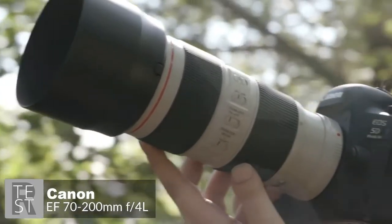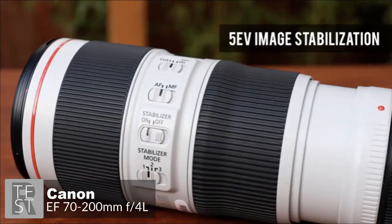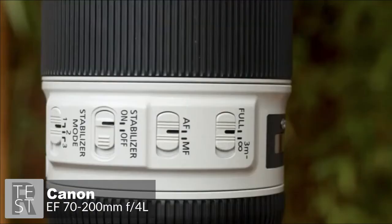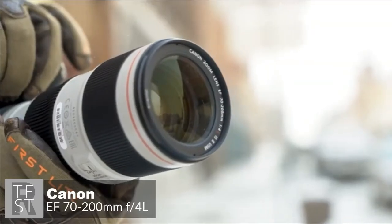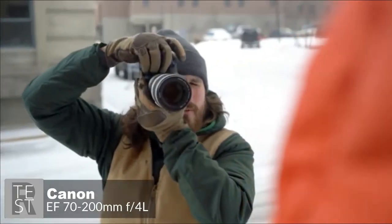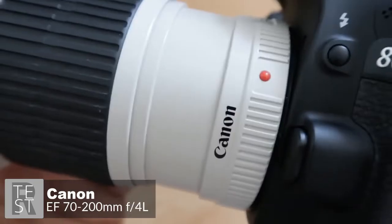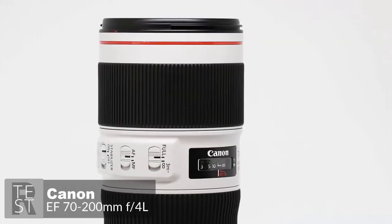As an EF lens, it's compatible with full frame and APS-C Canon SLRs, or Canon EOS M mirrorless cameras using an adapter. The lens's three-mode image stabilization features a high-performance CPU that reacts to camera movement faster than ever, providing up to five stops of image correction, better handheld performance in low light, and the ability to shoot at lower ISO sensitivities. Sharpness and contrast are exceptional even wide open at f/4, remaining sensational throughout the entire zoom range.